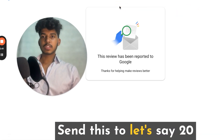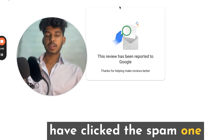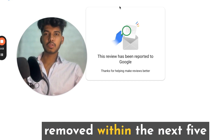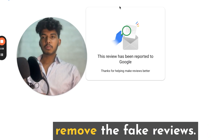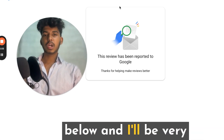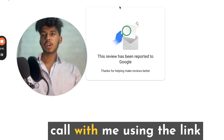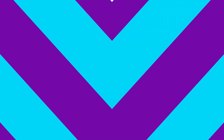Once you've sent this to around 20 people and 10 of them have reported it, and you've also submitted the spam report from your business side, in most cases you'll see the review get removed within the next 5 to 7 or 8 days. That's how you can remove fake reviews. That was it for today's video — I hope you liked it. If you have any questions, feel free to comment below and I'll be happy to answer. If you need any help, book a call using the link in the description and pinned comment. Bye-bye, see you in the next one.